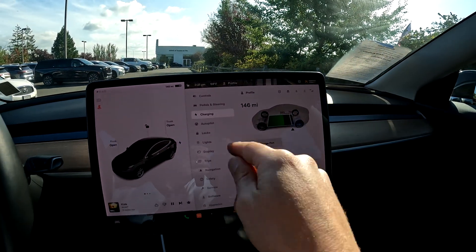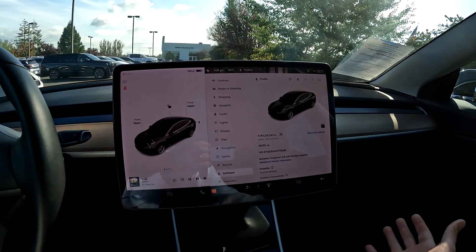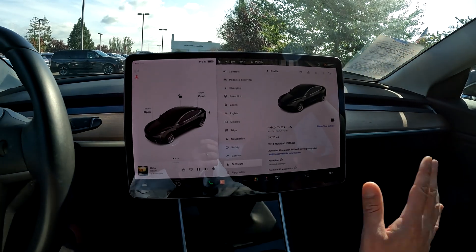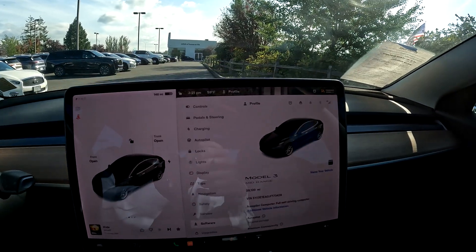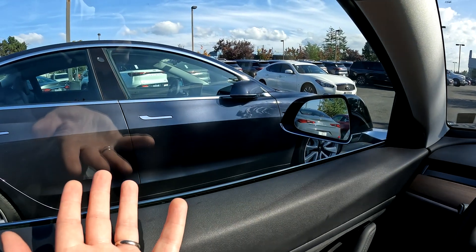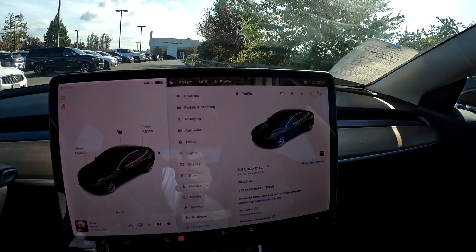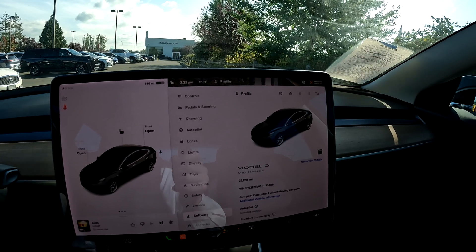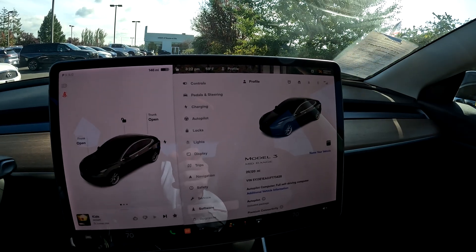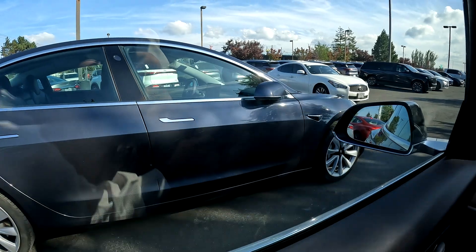The Model 3 Mid-Range is only available with rear-wheel drive — we're talking about North America Teslas here. Likewise, the Standard Range and Standard Range Plus are only available in rear-wheel drive. If you want all-wheel drive, you'd have to get a Long Range or Long Range Performance version. The biggest difference between a Mid-Range and a Standard Range Plus is the equipment: the Mid-Range has the premium interior, where the Standard Range Plus has the partial premium interior.